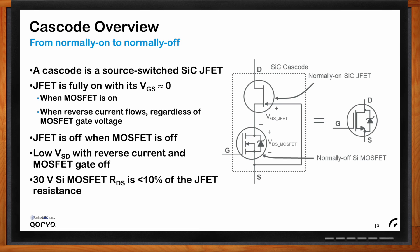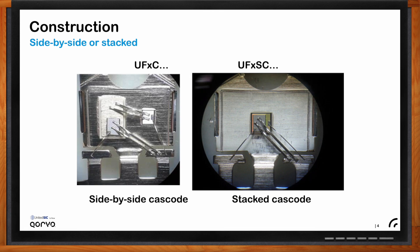How is the cascode constructed? The cascode is two chips. UnitedSiC uses silver sintering to attach the JFET chip to the copper lead frame for discrete parts. In the side-by-side configuration, the MOSFET is separate on a ceramic isolator pad with two sets of source bond wires, which introduces more stray inductance. Whenever possible, we use the stacked construction where the MOSFET chip is attached directly on top of the JFET chip. The letter 'S' before 'C' in the part number indicates the chips are stacked.